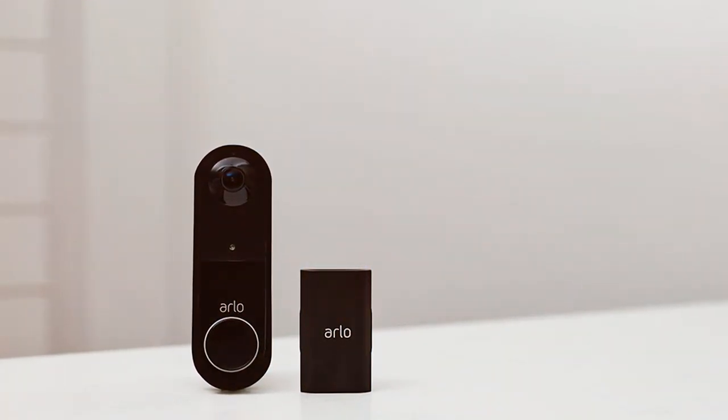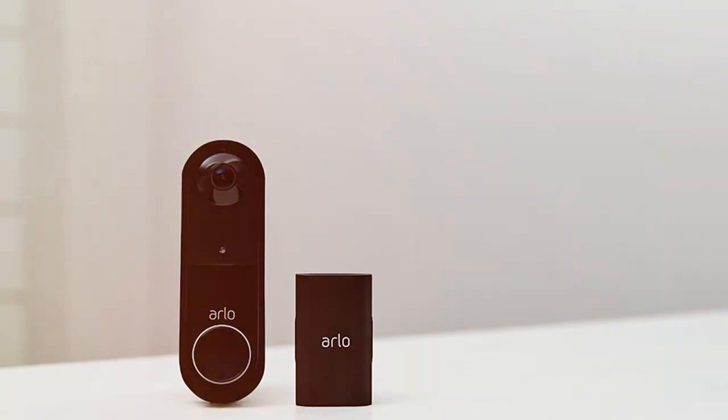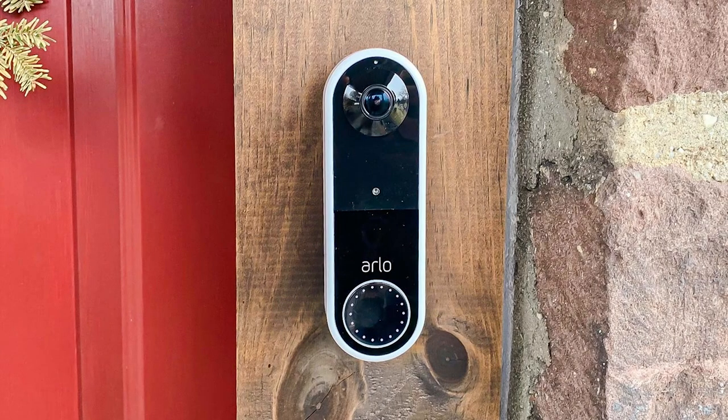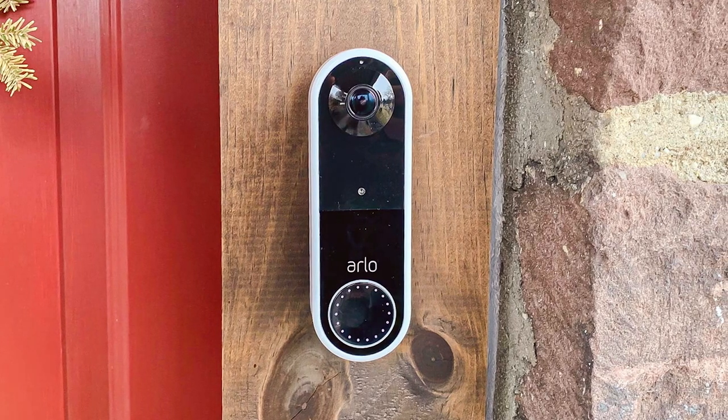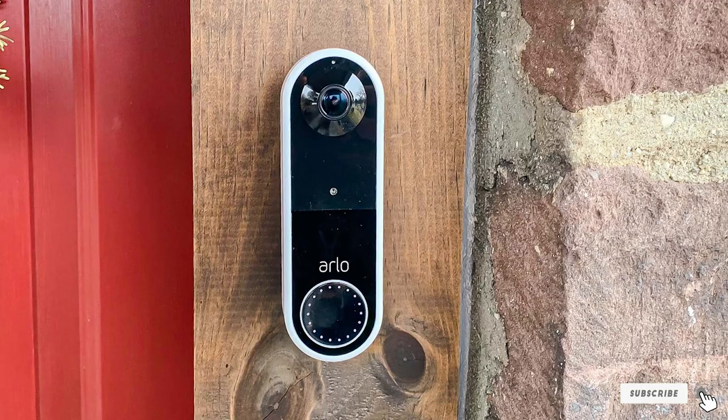Thank you for joining us as we explore the top contenders for the best home security systems. If you found this video informative, give it a thumbs up, subscribe to our channel, and hit the notification bell. Your safety matters, and we're here to help you make the right choice. Stay secure.